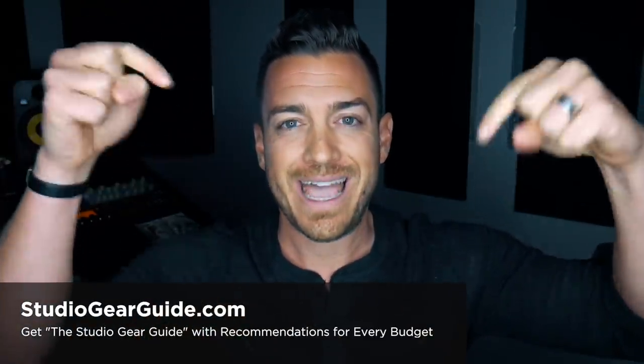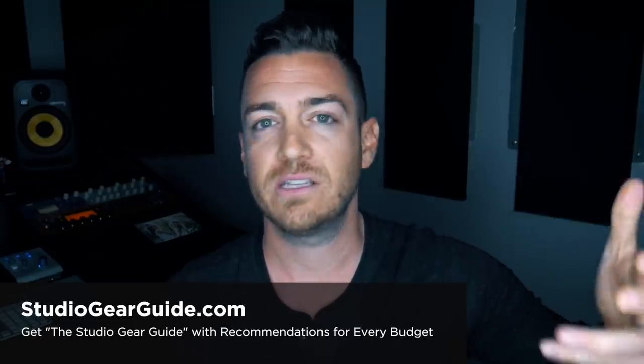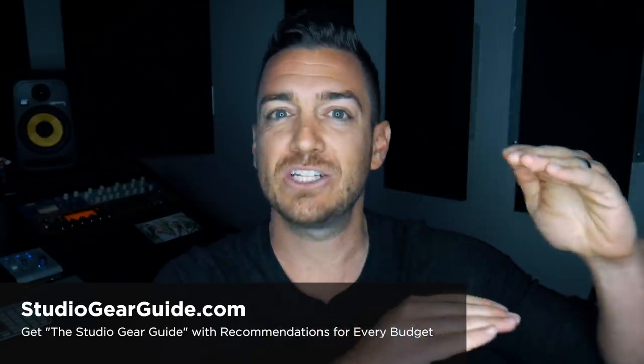Before we jump in, if you have any questions related to gear recommendations — because I get asked a ton — grab my studio gear guide. The link is on screen and in the description below. I've got recommendations on every kind of gear: microphones, monitors, headphones, DAWs, interfaces, including whole home studio packages at different price points. These are not affiliate links; I don't make any money off them. They're just my favorite recommendations. Grab your copy at studiogearguide.com, updated every year.